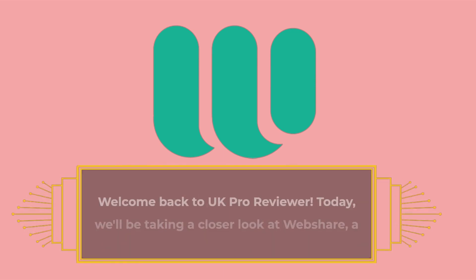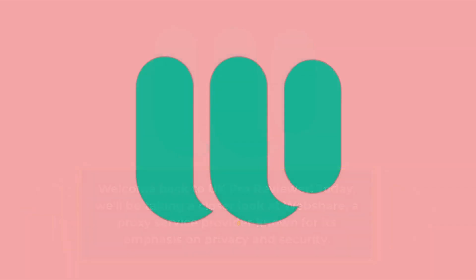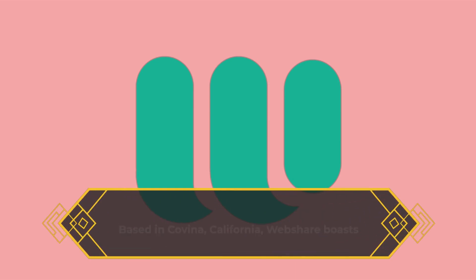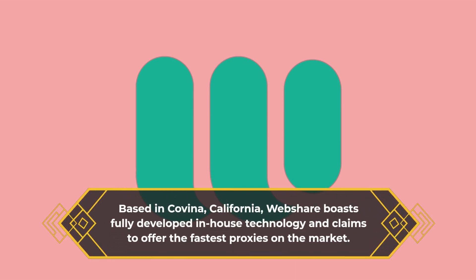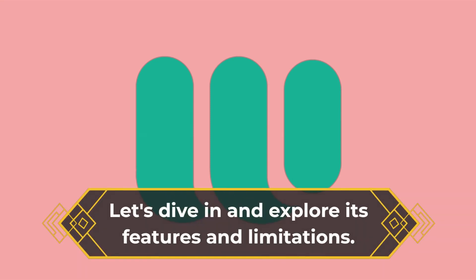Welcome back to UK Pro Reviewer. Today, we'll be taking a closer look at WebShare, a proxy service provider known for its emphasis on privacy and security. Based in Covina, California, WebShare boasts fully developed in-house technology and claims to offer the fastest proxies on the market. Let's dive in and explore its features and limitations.